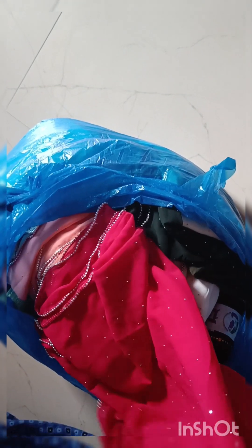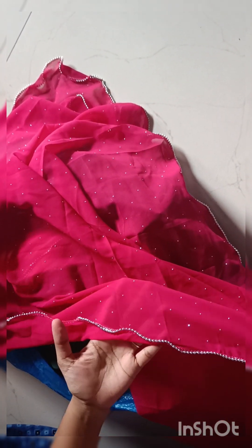So, the first model we have here is a purl lace attach hijab. The actual fabric is chiffon fabric with full stone work all over. The length is about 180 cm and the breadth is 75 to 80 cm. On the border, purl lace style finishing is done.